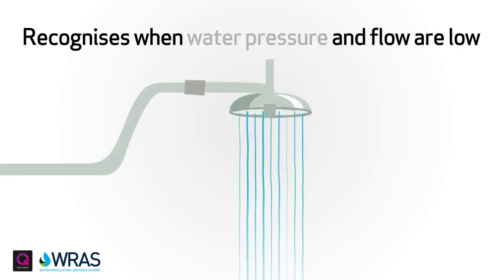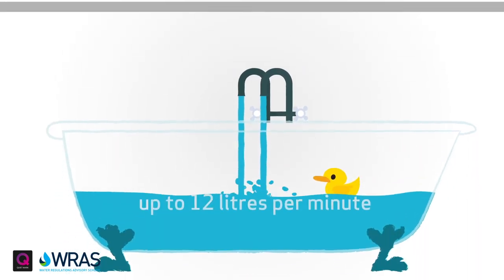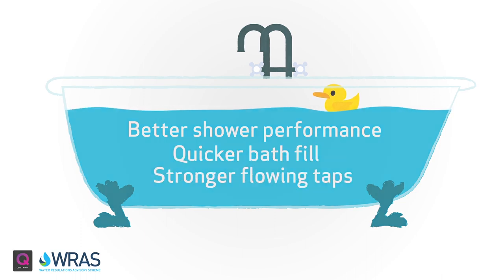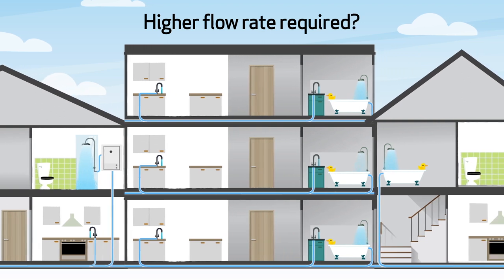Home Boost is an intelligent inline pump, only working when it needs to. It recognizes when the incoming water pressure and flow are low and quietly boosts water performance, either directly or indirectly via your combi boiler, up to the maximum legally allowed 12 liters per minute, resulting in better shower performance, quicker bath fill, and stronger flowing taps.